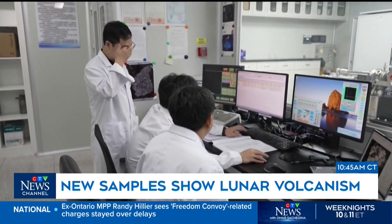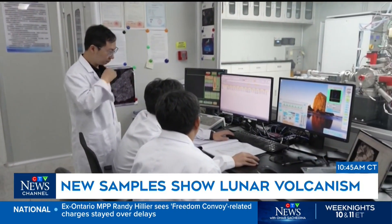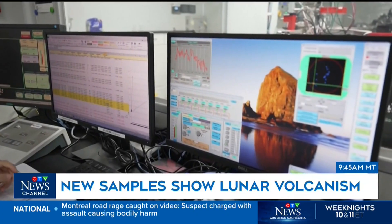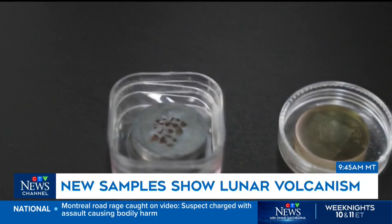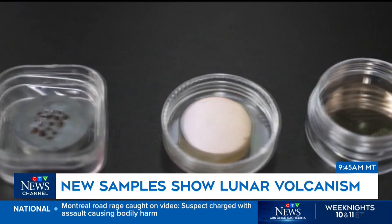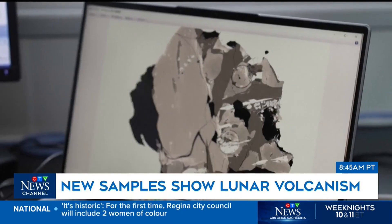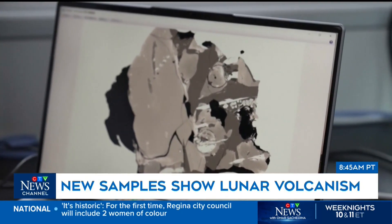New samples obtained from the far side of the moon show it had a much more dynamic history than previously thought. Chinese researchers say the soil samples contained fragments of basalt, a volcanic rock, dating back as far as 4.2 billion years ago. The findings point to a prolonged period of volcanic activity on the far side of the moon of at least 1.4 billion years.